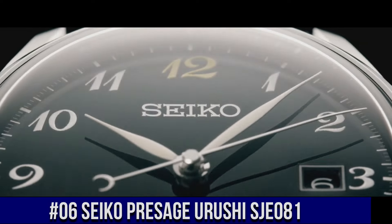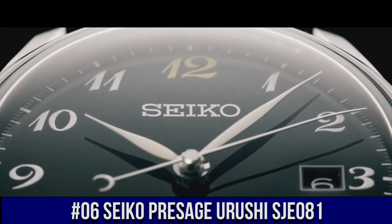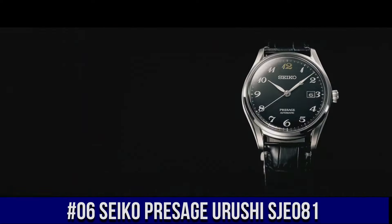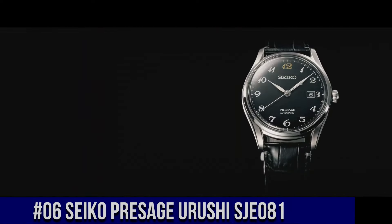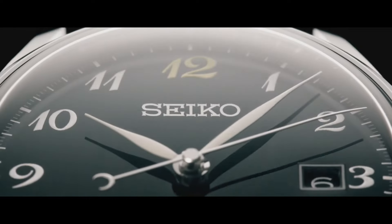Number 6: Seiko Presage Urushi SJE081. Nowadays the price of this watch is $2,850 USD, but this price will vary with time. Movement: automatic. Case material: steel. Bracelet material: crocodile skin. Thickness: 10.9 millimeters. Water resistance: 3 ATM. Bezel material: steel. Crystal: sapphire crystal. Dial: black. Dial numerals: Arabic numerals. Bracelet strap material: crocodile skin. Bracelet color: black. Lug width: 20 millimeters. Fold clasp. Clasp material: steel. Love this mechanical, hand-wound piece.